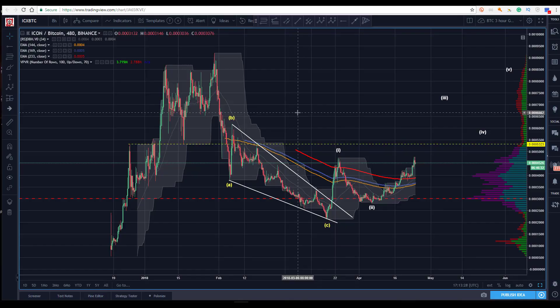All right, hey there, Sam with you. Tuesday, April 24th, finishing up on the polling that we did here today. Next up, per member request, is the ICON ICX to Bitcoin here. I've got it on Binance, where all the trading is.